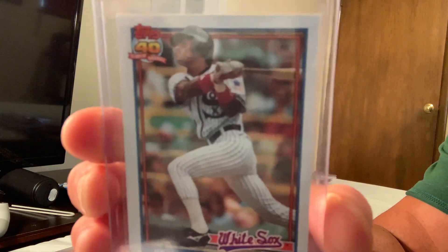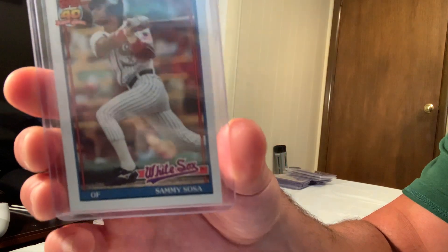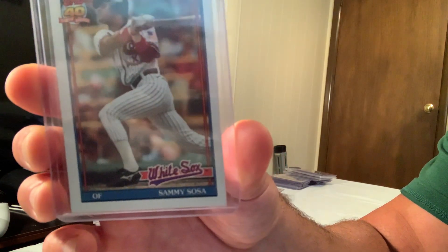The 1991 Topps Sammy Sosa sold for $75 — not sure why it sold for that much.